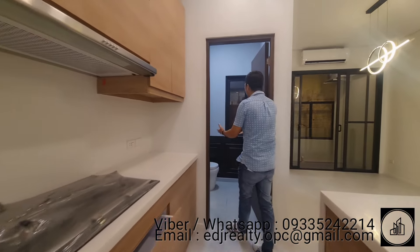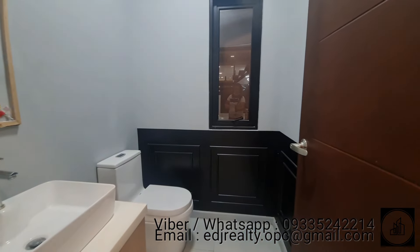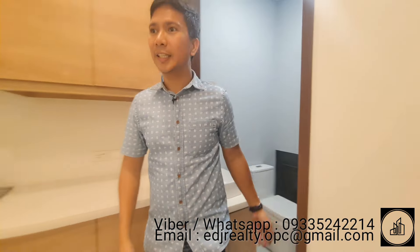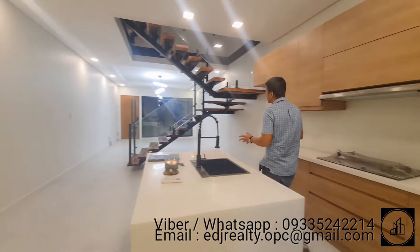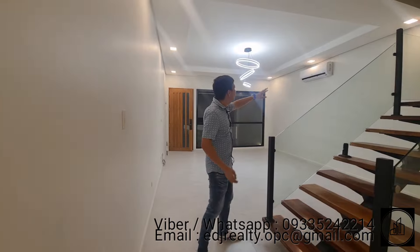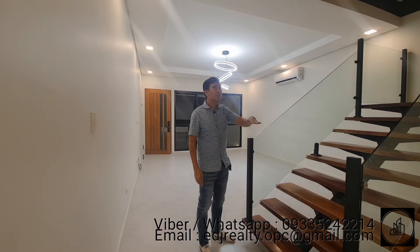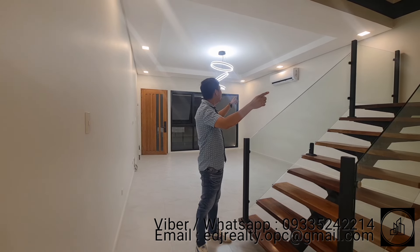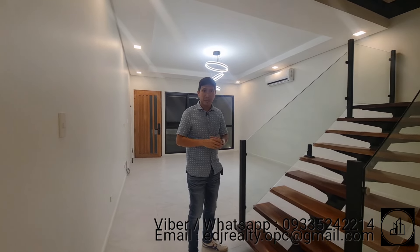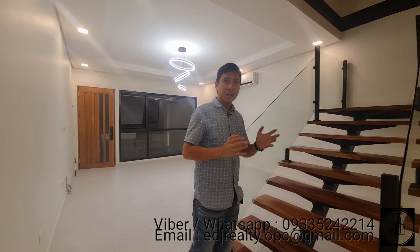Here is the powder room on the second floor — it has a toilet with bidet and a sink. It's a good size. The owner has also installed two dual inverter split-type aircon units here on the second floor. Now let's go upstairs and check the third floor.